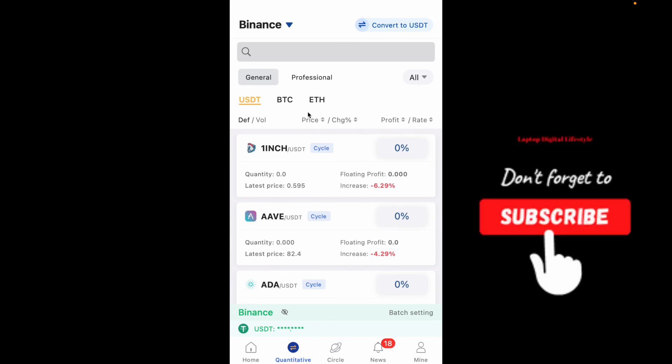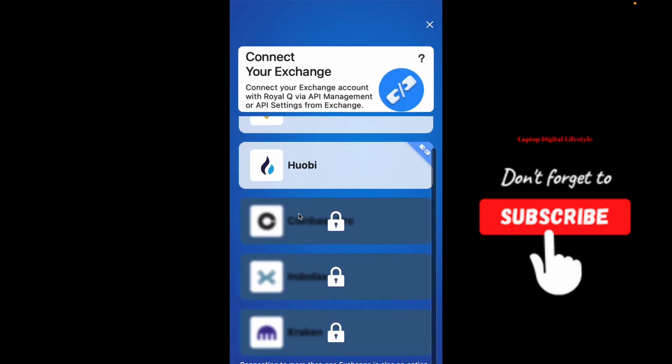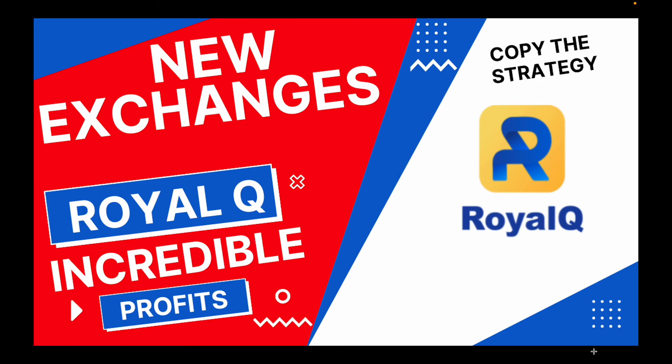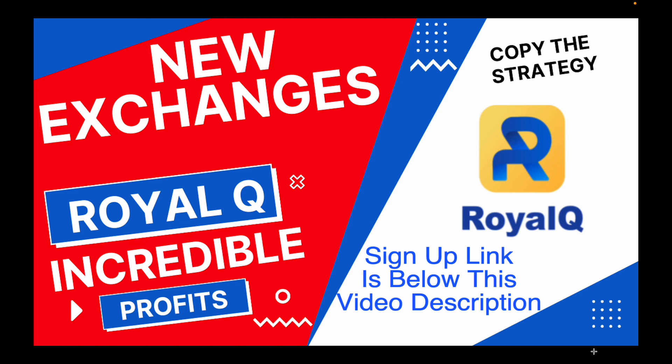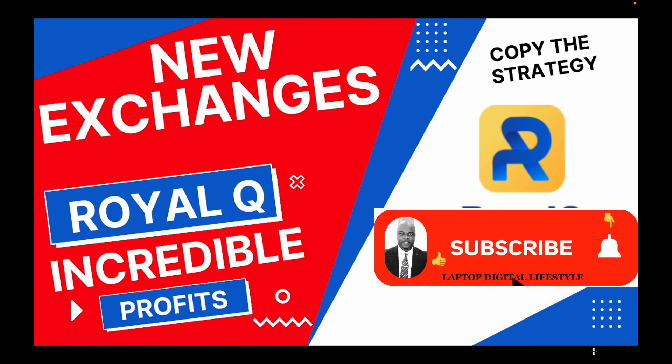This is beautiful — Royal Q has been able to introduce these exchanges. That being said, I'll wrap up my video now. There is a link below in the video description if you wish to join Royal Q. Once you've signed up, if you're struggling with the setup, let me know and I'll help you out. If you like the video content, please subscribe to my YouTube channel, and I will see you in my next video. Thank you.